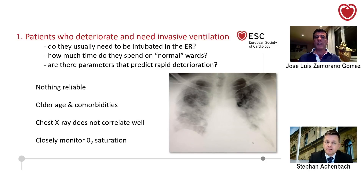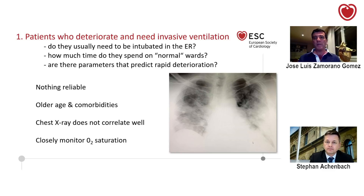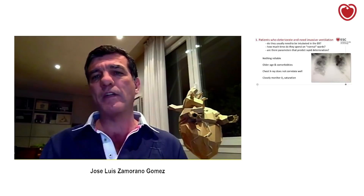Now, about those patients who deteriorate — are there any parameters that will predict particularly rapid deterioration, those patients that we have to pay specific attention to? Well, I think there's nothing really reliable. But no doubt that older age and patients with comorbidities are extremely at high risk — they really die much more frequently than others. And we should consider that x-ray does not really correlate well with the symptoms and with the status of the patient. This is a patient from us from yesterday — when I saw the x-ray I said 'wow, we need to run immediately,' but the patient was not so bad. So those patients for sure may deteriorate rapidly.